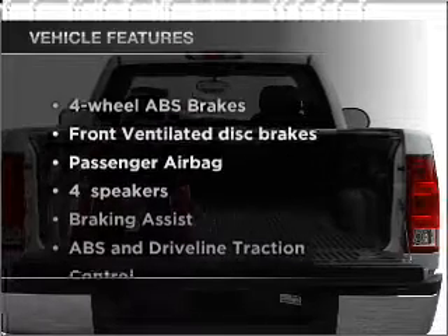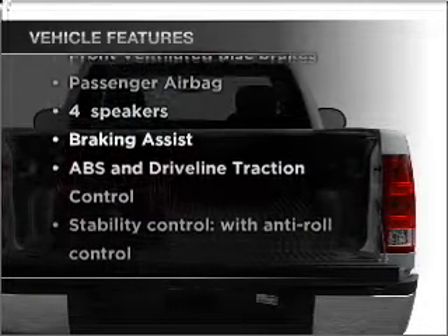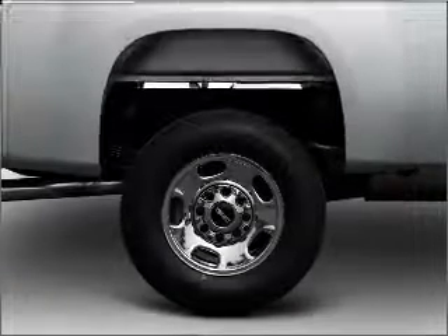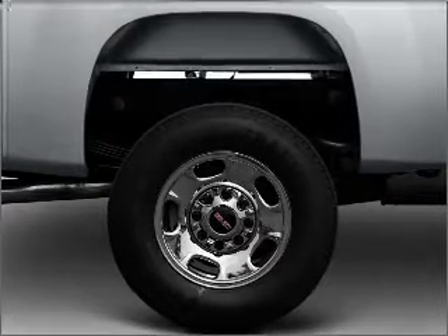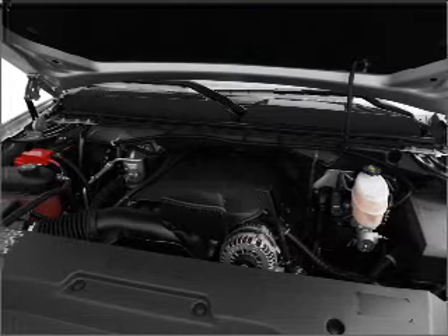And with these notable features, you won't want to miss out on the opportunity to own this amazing vehicle: air conditioning, power steering, cruise control, an alarm system, an AM-FM stereo, and an adjustable tilt steering wheel.